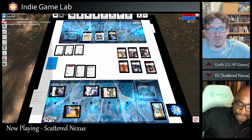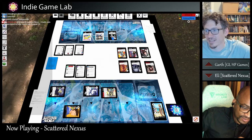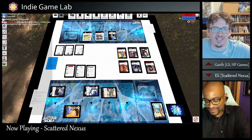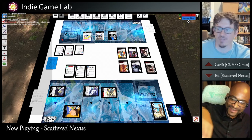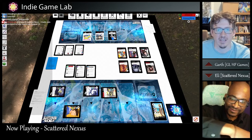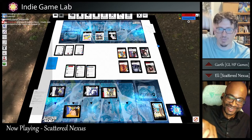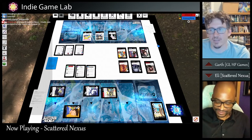We should mention at this point — if you think this game is for you, you don't have to wait long. The Kickstarter starts this week — it launches in two days. So you can back the Kickstarter, get this, and be the first to get it in your hands. We will drop the link in the description below.